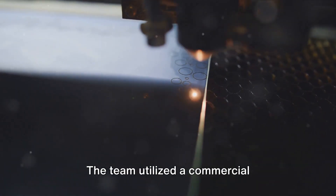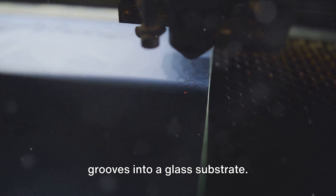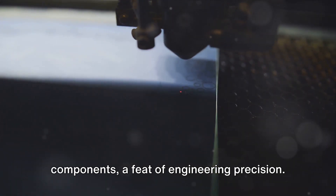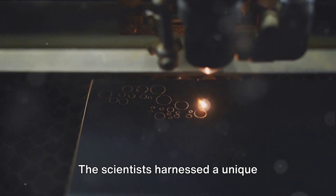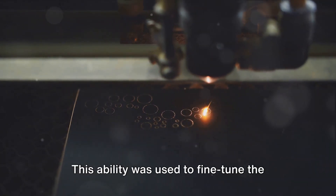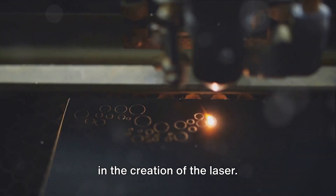The process is a fascinating blend of science and art. The team utilized a commercial femtosecond laser to delicately etch grooves into a glass substrate. These etched grooves allowed for the precise placement of the laser's components, a feat of engineering precision. The scientists also harnessed a unique property of glass — its capacity to expand or shrink locally — to fine-tune the alignment of the mirrors, a crucial step in the creation of the laser.